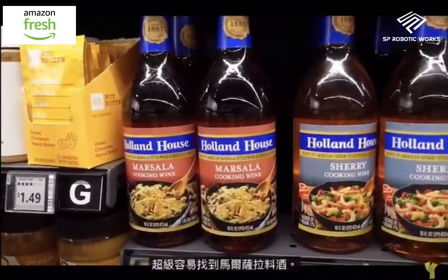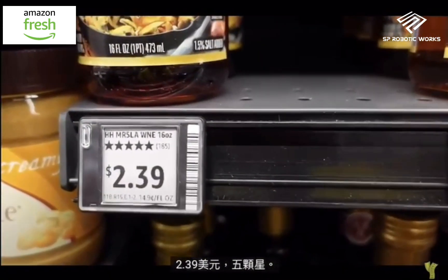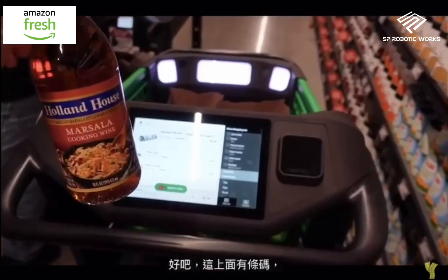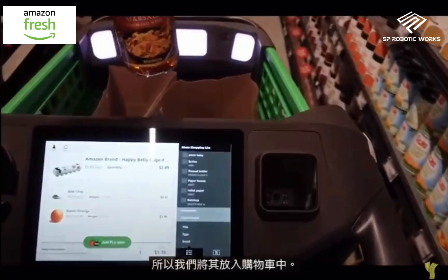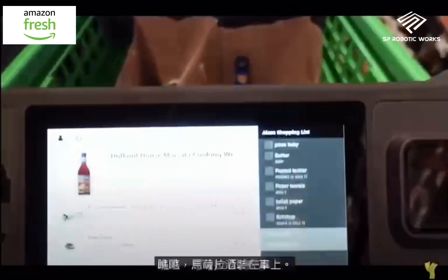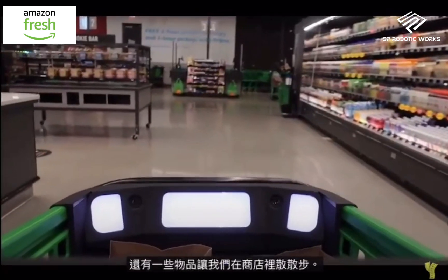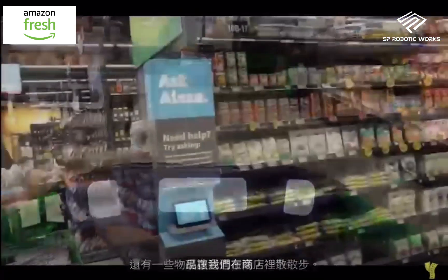Marsala cooking wine, $2.39, five stars — that's a good one! This one has a barcode, so we just put it in the cart. The cart recognizes it immediately: Marsala wine is now in the cart.